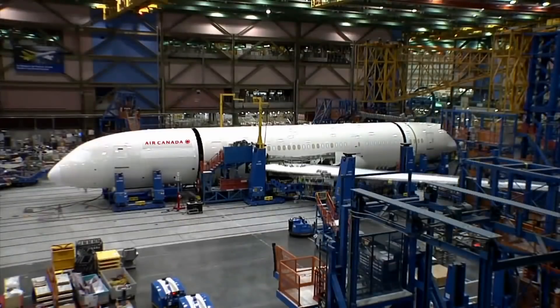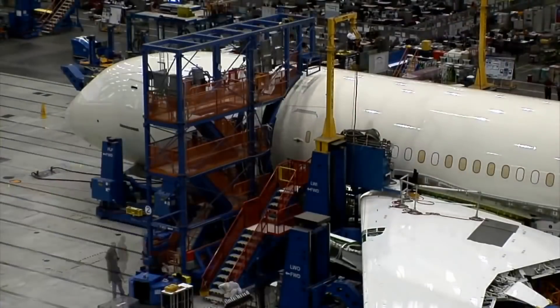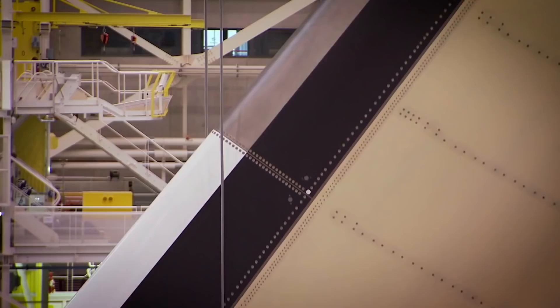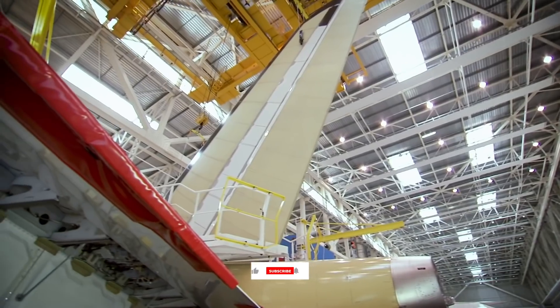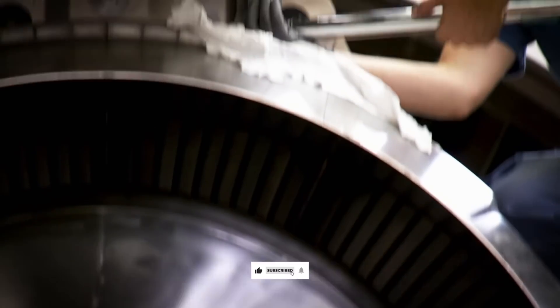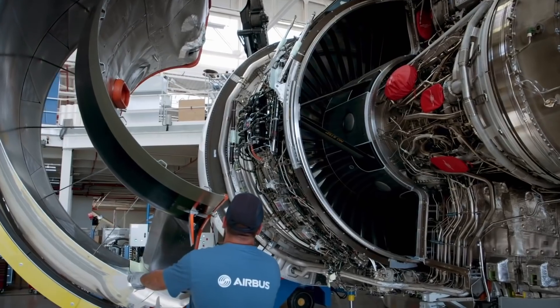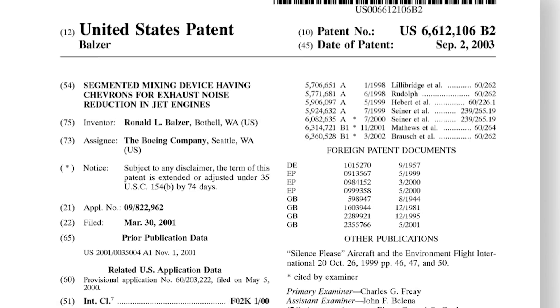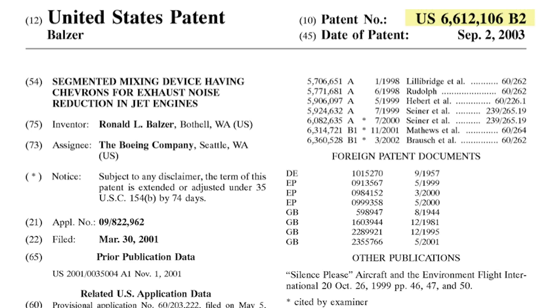The fact that these serrated engine covers were developed by Airbus's arch-rival Boeing would appear, on the surface, to be a strong indicator that the European planemaker is unlikely to feature it on its own jets. In this highly competitive market, having such technology would certainly provide an edge. But is it really a case of intellectual property and patents? It appears that Boeing holds a patent for part of this design — patent US6612106B2, titled 'Segmented Mixing Device Having Chevrons for Exhaust Noise Reduction in Jet Engines.' Boeing is the current assignee to this active patent, which actually expires this year.